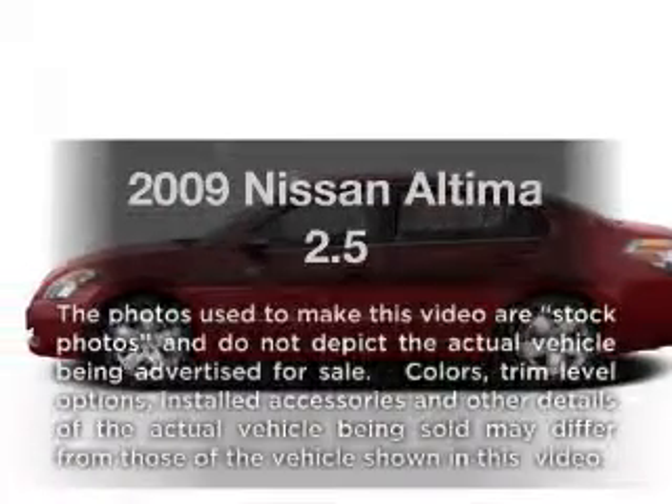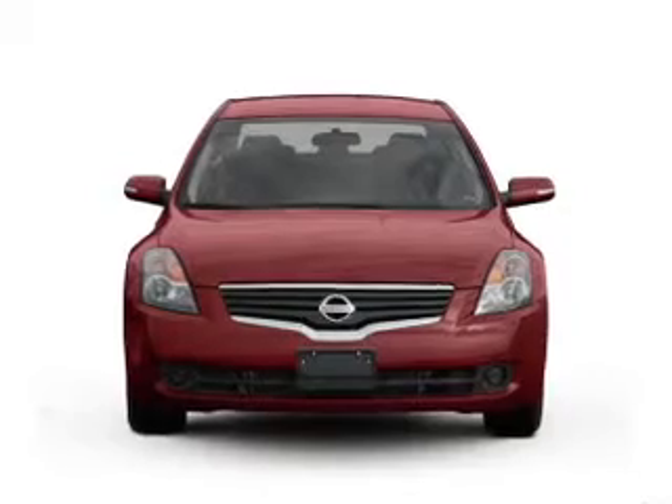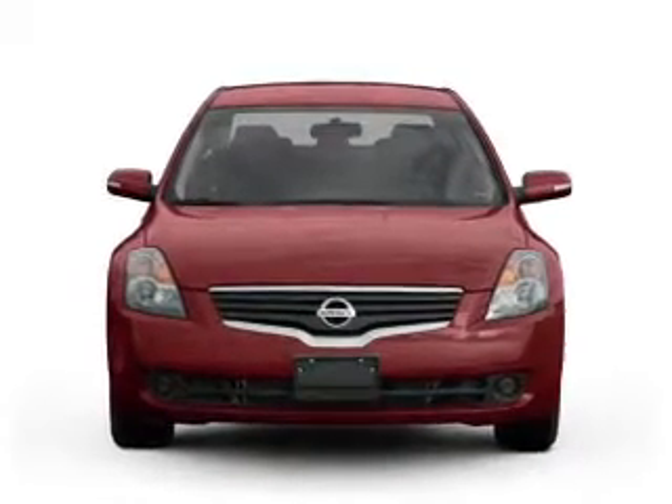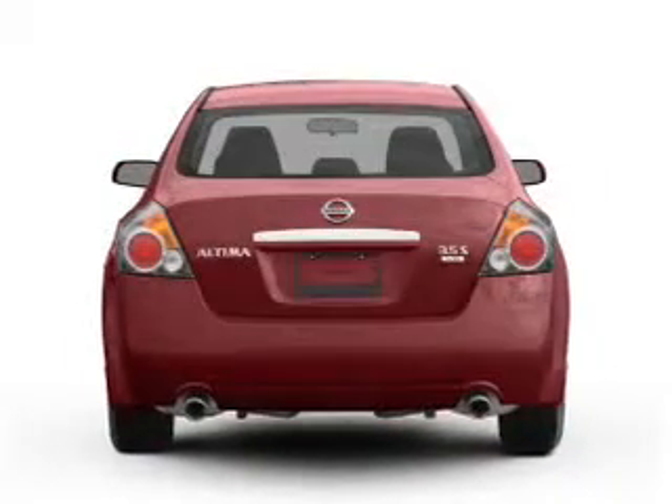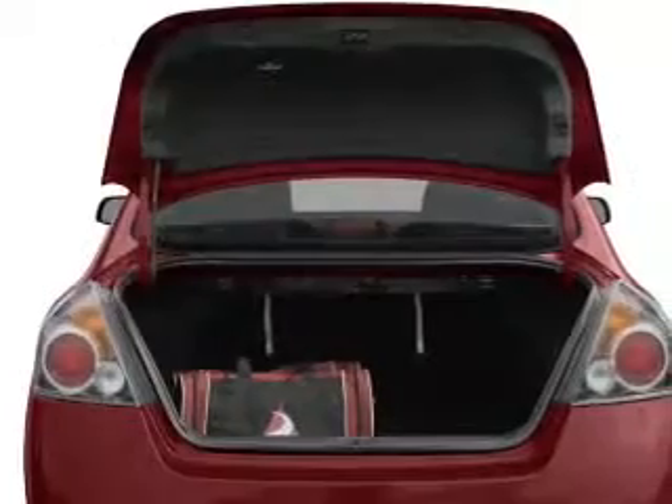Imagine yourself in this 2009 Nissan Altima. If you're looking for an automobile with great attributes, look no further. With an efficient four-cylinder engine driven by an automatic transmission, brake safely with the anti-lock braking system.